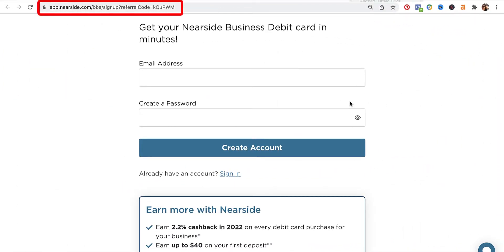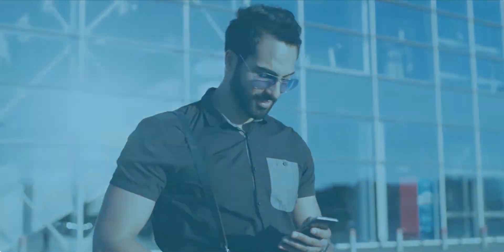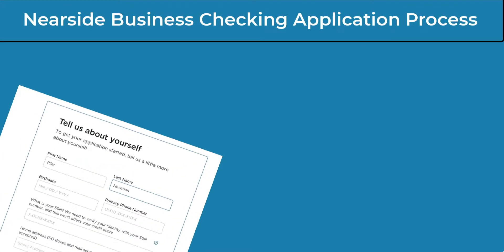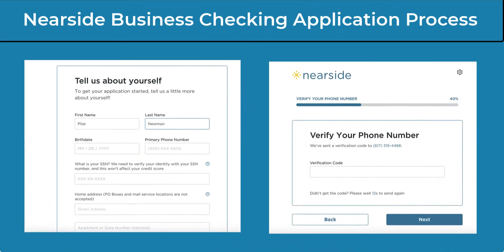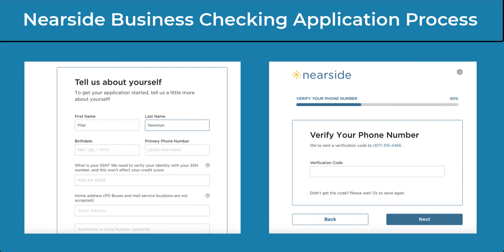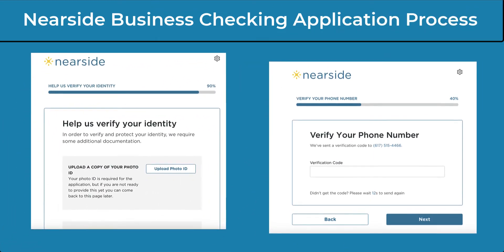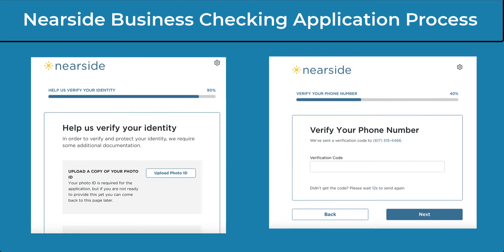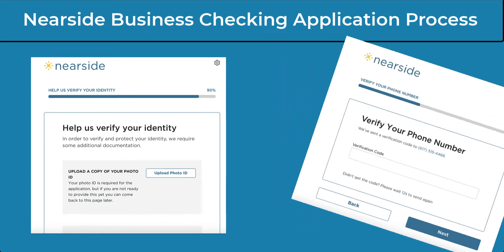When I first did this, I was also unsure as to whether I was doing this correctly since there was no indication of a sign-up bonus on the registration page. But as you'll soon see, it did work as advertised and I did receive my bonus reward. During the registration process, you'll be asked the same general questions most traditional banks ask — name, phone number, social security number, and home address. Additionally, Nearside will require you to verify your identity by uploading a photo ID. You can use your driver's license for this — simply take a photo of the front and back and have it ready on your phone when the time comes to upload it.